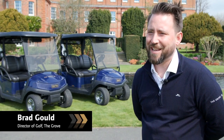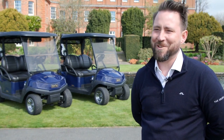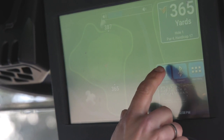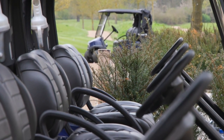We've got a new fleet of 40 units that came through in early March. They are kitted out to the extreme where we can help deliver the ultimate guest experience. We've got the built-in GPS Visage units, they've got the USB ports, Tempo lithium batteries, and luxury seating as well.